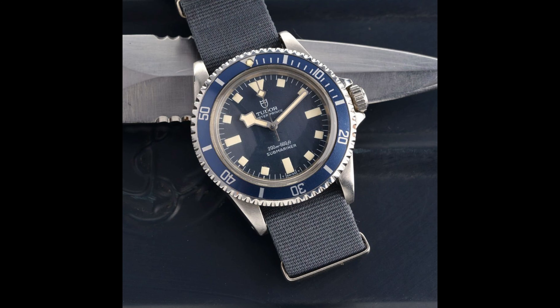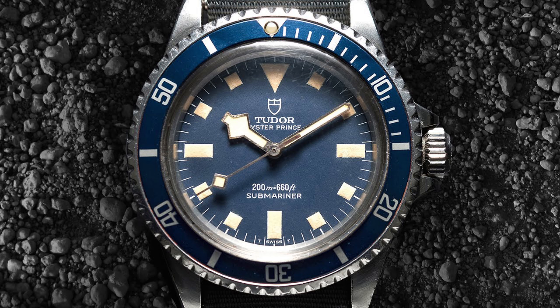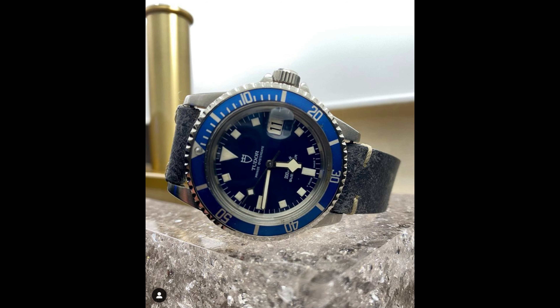Around this time I began my search for a Tudor Snowflake — the original Tudor Submariner from the 60s and 70s with square indices and the famous snowflake hands. These watches have aged really interestingly over the last five-plus decades: the bezel has turned a sort of baby blue, while the dial, protected under the crystal, has stayed a deep navy blue. A vintage Snowflake in good condition fetches over $10,000 these days, but I was able to find one with a service dial for $8,000.